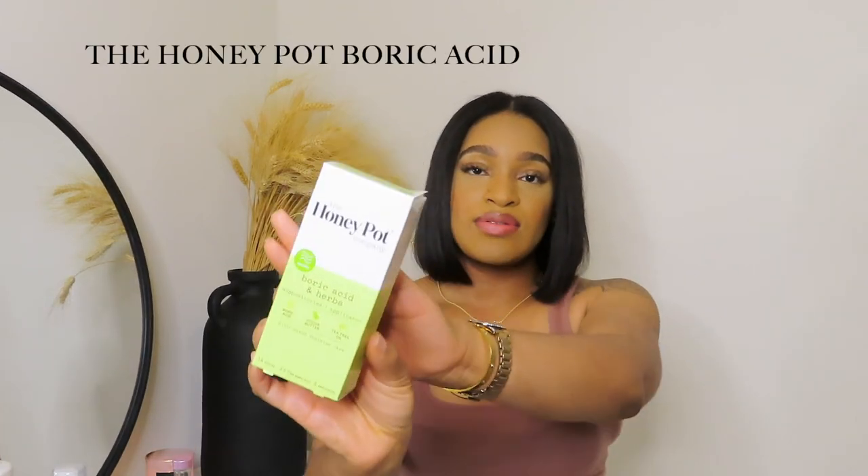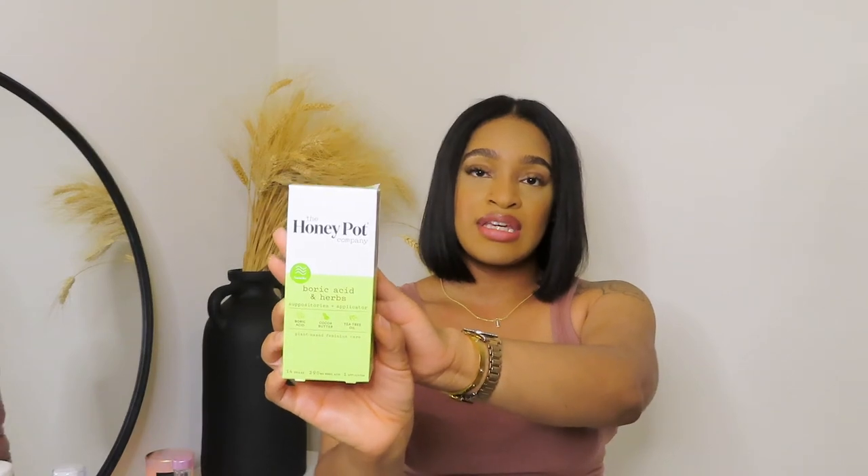The last Honeypot product I want to mention is their Boric Acid and Herbs Suppositories. These are a must, especially for my girls who have issues with yeast infections, BV, or anything like that — or even if you just feel like something isn't right. You use the included applicator to insert one suppository and you're good to go. You can use these after your cycle to clean everything out, or after sex, just to make sure everything is good.